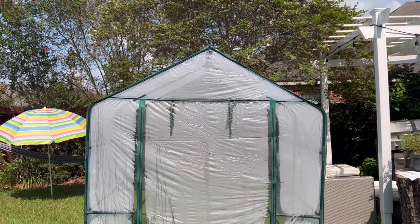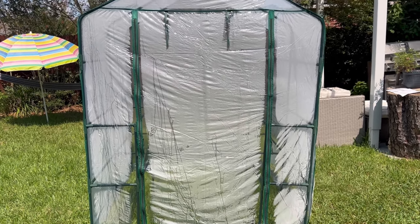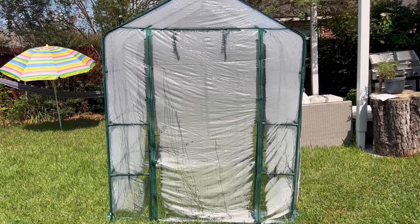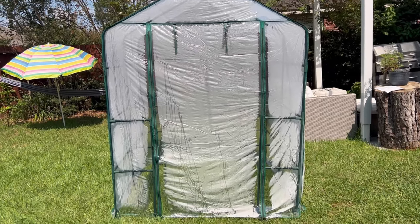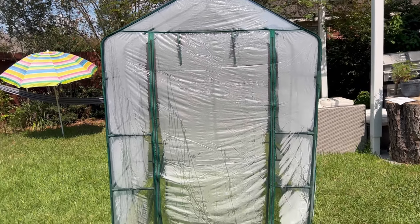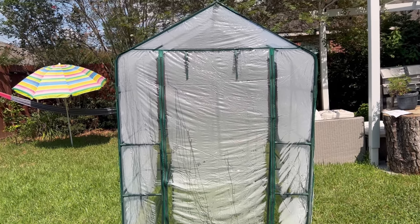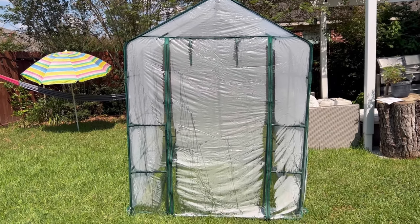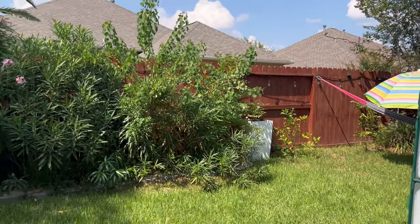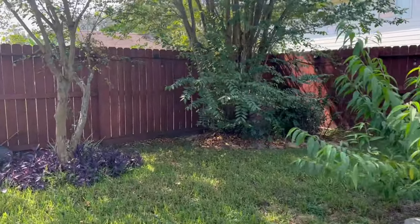This is the greenhouse y'all — it's already sweating inside. Look at all that moisture! That's how you know the plants are going to thrive in here. I just have it right here in the middle of my grass because yesterday when we put it up we were just done, ready to go in the house. Our backyard is kind of a tight space right now.